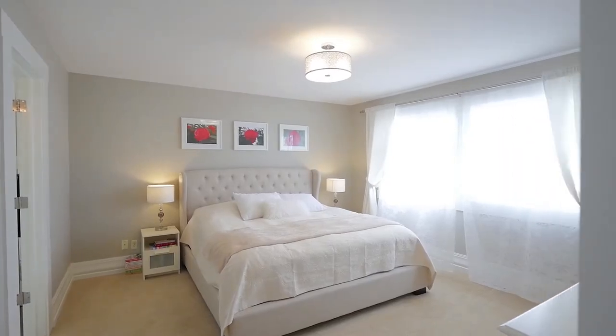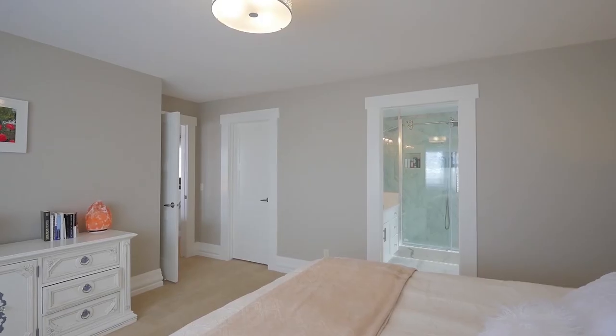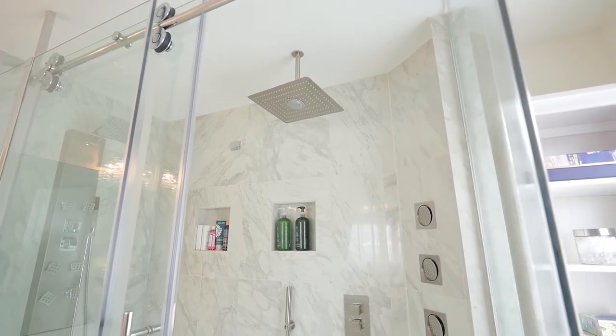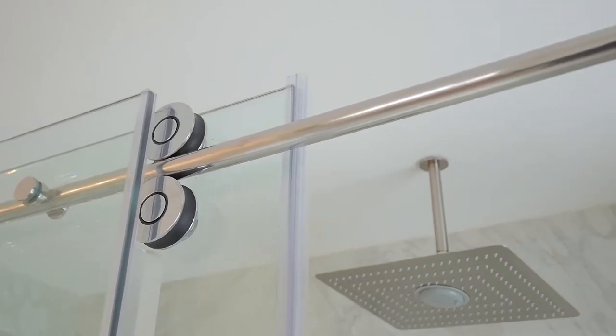Enter into the bright and spacious master bedroom. This sun-filled room is a perfect sanctuary as it comes equipped with a large en-suite and oversized shower that boasts 10 massage jets, a waterfall-incorporated Bluetooth speaker, glass wall panels and endless hot water from your tankless water heater.